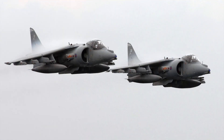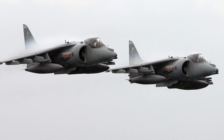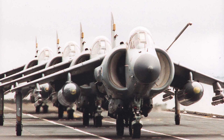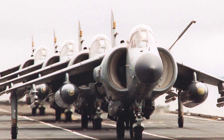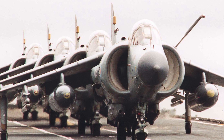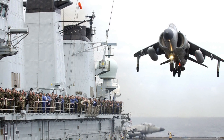Developed from the Harrier GR-3, it was specifically navalised, featuring a distinctive raised bubble canopy for enhanced visibility and an extended forward fuselage to house its Ferranti Blue Fox radar. Parts were also changed to use corrosion-resistant alloys or coatings to protect against the harsh marine environment. Its primary role was to provide crucial air defence for Royal Navy task groups, a unique solution in an area dominated by larger supersonic fighters.